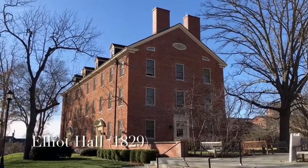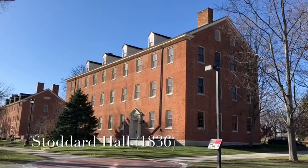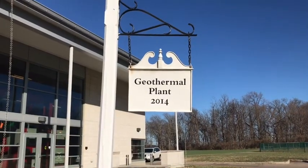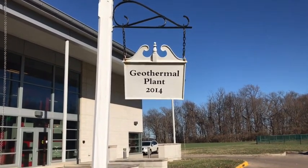In 2010, Elliott and Stoddart Halls were the first buildings to be converted to geothermal heating and cooling. Elliott and Stoddart marked the beginning of Miami's transition toward carbon neutrality.